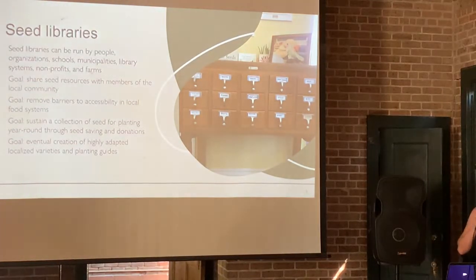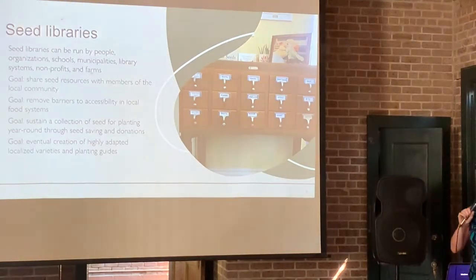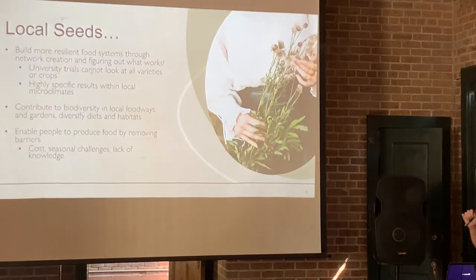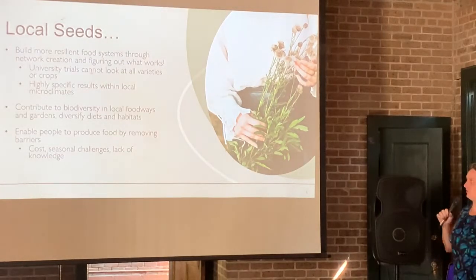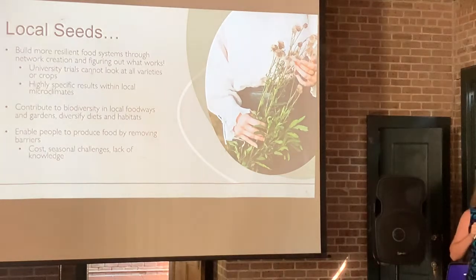The goal is to sustain a collection of seeds for planting year-round through seed saving and donations, and the eventual creation of highly adapted localized varieties and planting guides. Not everything grows everywhere. During the pandemic, people would plant whatever they could find — broccoli in July. I really tried to set up a system that curates the seeds and gets them out at the right time. Local seeds are really important — they build a more resilient food system through network creation. I was able to meet gardeners and farmers all over this region through this seed library.